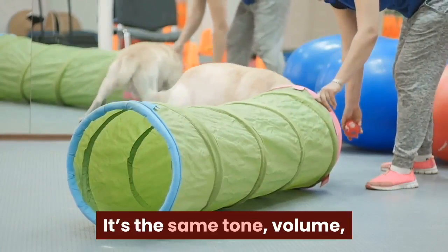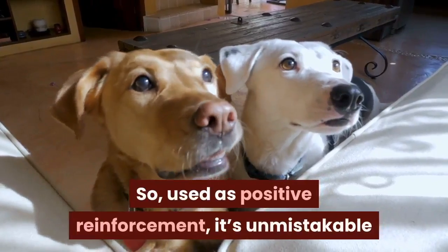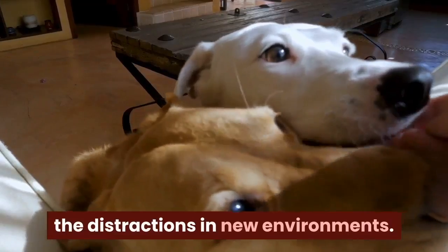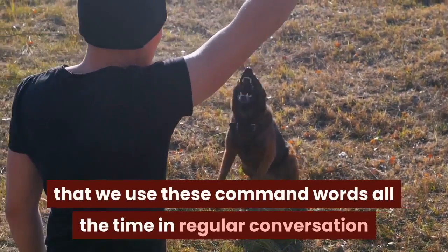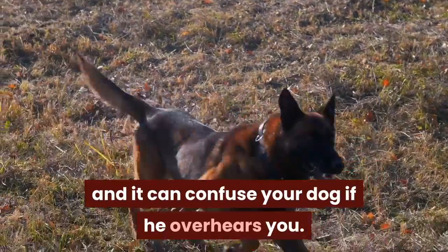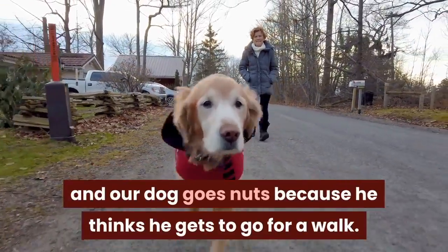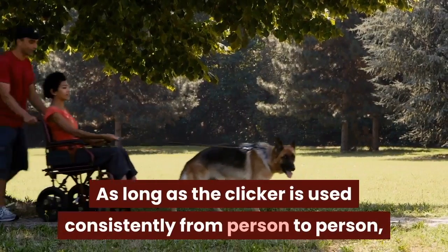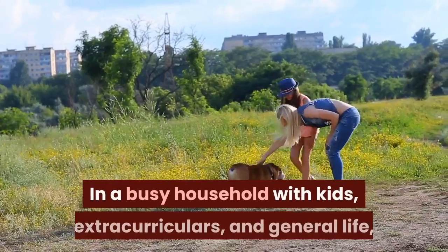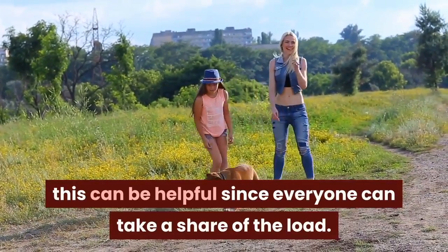It's the same tone, volume, and overall sound every single time. So, used as positive reinforcement, it's unmistakable and easier for your pet to find amongst the distractions in new environments. There's also the fact that we use command words all the time in regular conversation, and it can confuse your dog if he overhears you — we've all had the misfortune of saying 'walk' and our dog goes nuts. As long as the clicker is used consistently from person to person, more than one person can train your dog, which is helpful in a busy household.